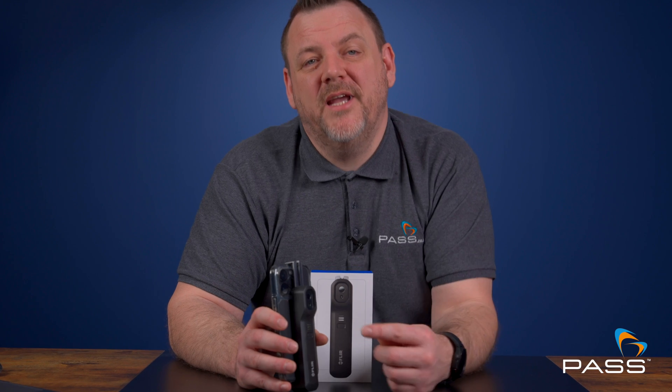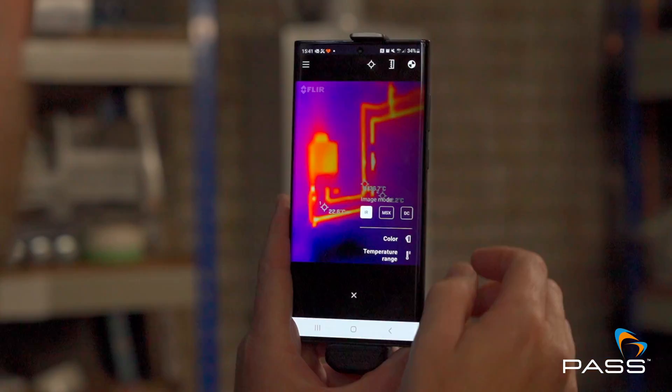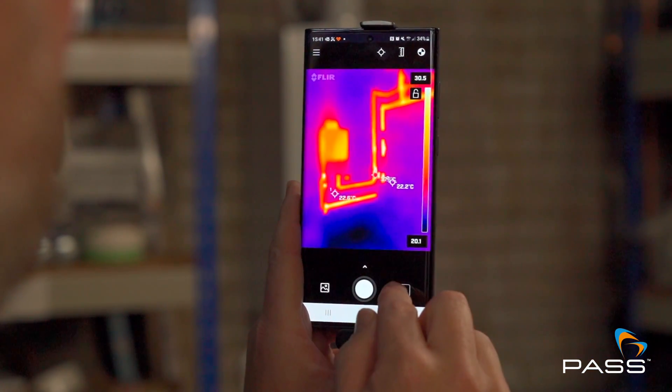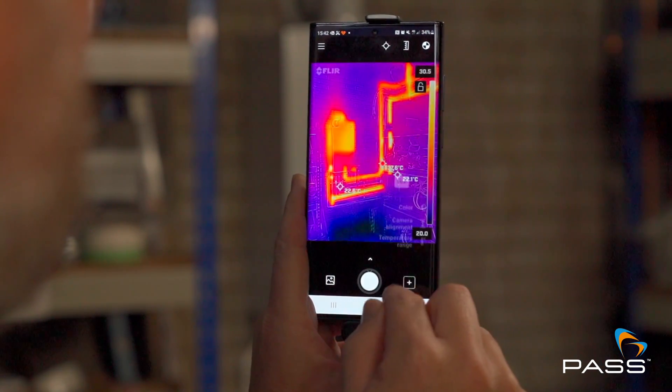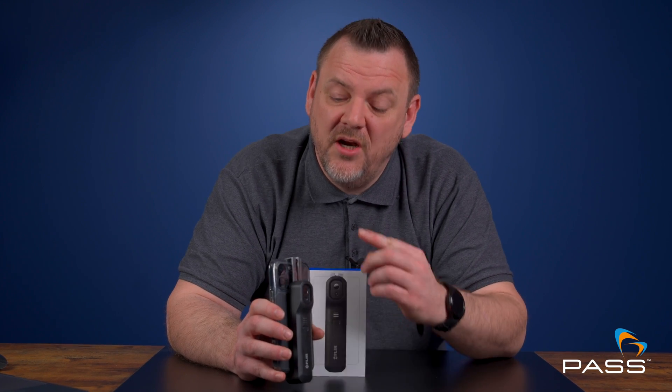And finally, reason number five: monitoring water heater performance. Thermal imaging cameras enable plumbers to assess the performance of water heating systems by monitoring temperature distribution and identifying potential issues, such as overheating or insufficient heat transfer. By conducting regular thermal inspections, plumbers can identify problems early, optimising performance and ensuring the safety and longevity of the heating system.